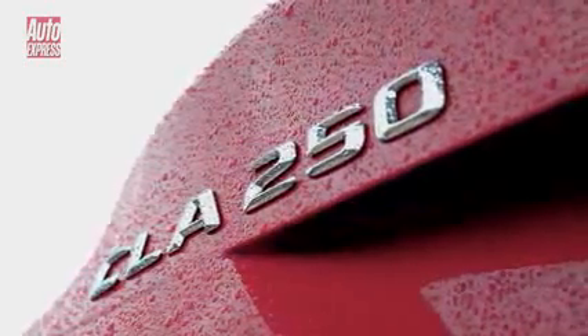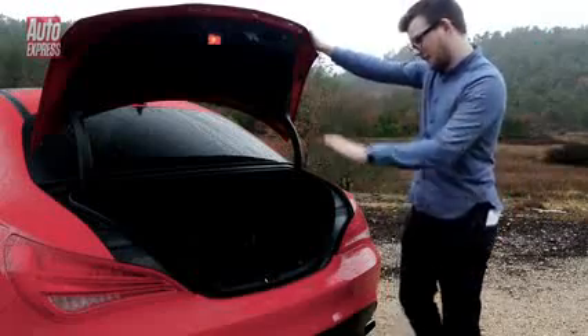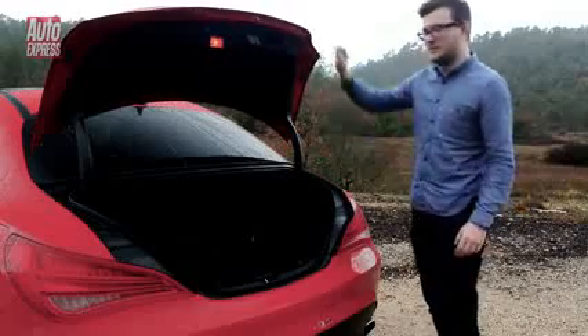The back end doesn't just look good, it's pretty practical too. There's 471 litres of space in here — that's about 130 litres more than the A-class — though the coupe looks do mean the opening is a bit awkward.